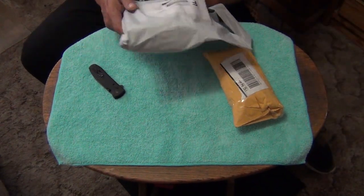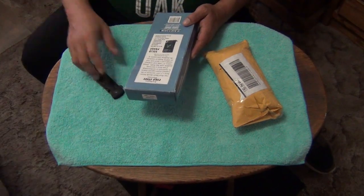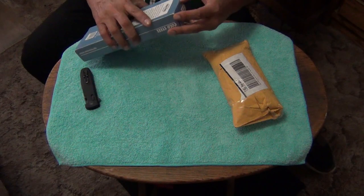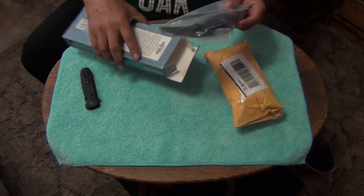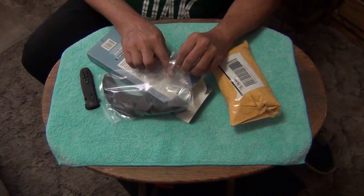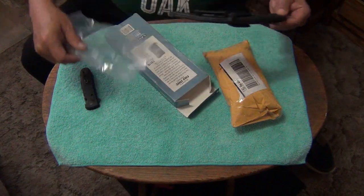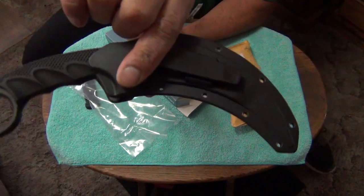This one's already been open - I already checked it out. I was going to do a video on it yesterday when I received it, but then I discovered something about it that made me hold off. I have to contact the seller on eBay. This is an eBay purchase for a Cold Steel Tiger Karambit.